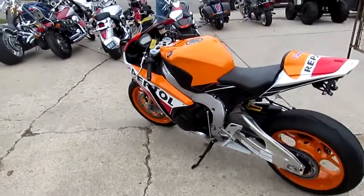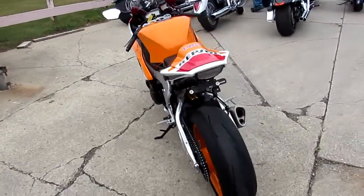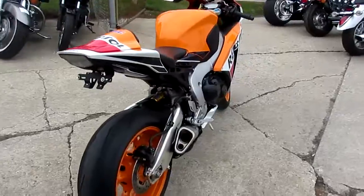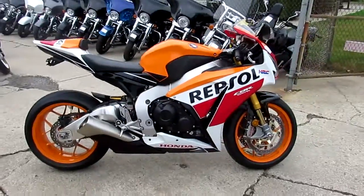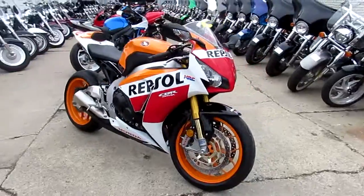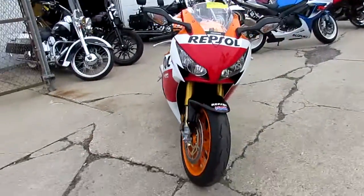Hey guys, it's the end of September here at Approval Powersports. We just got three more semi loads of bikes in, so we're sitting on just over 500 used bikes here. We got a ton of them and there's still a lot of time to ride. We're doing a video on one right now — it's a 2016 Honda CBR 1000 RR, the Repsol edition. This thing's not even broken in yet — 2,859 miles.